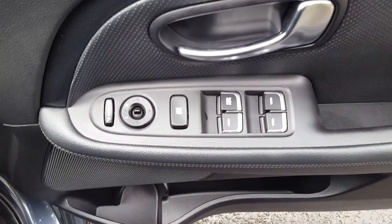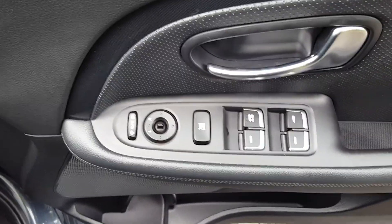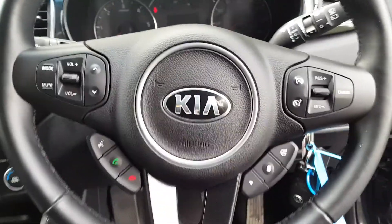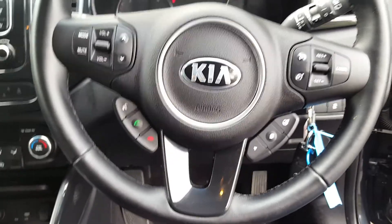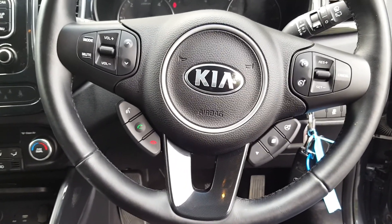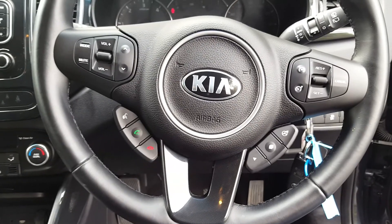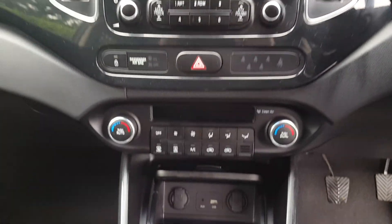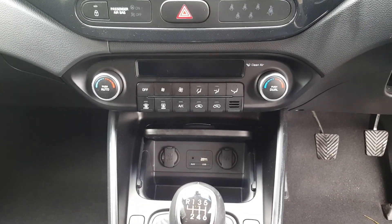All-round electric windows, electric folding mirrors and electric mirrors, as well as a multi-function steering wheel with cruise control and speed limiter, as well as your flexi-steer and voice control for your telephone connectivity. This car also comes with a CD player, air conditioning, and USB and auxiliary ports.